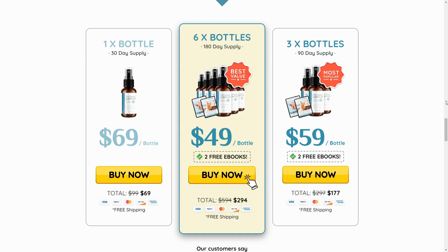You may see initial results in the first month, but most people have better results after two to three months using this product due to its gradual effect. It's also important to know that Pronail Complex has no side effects as it is natural.